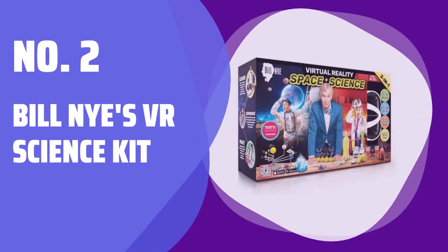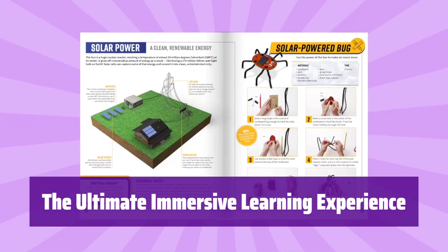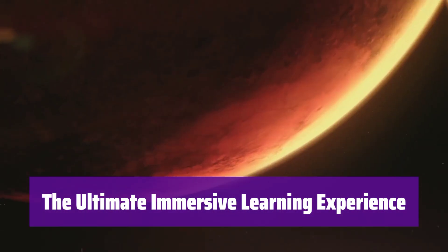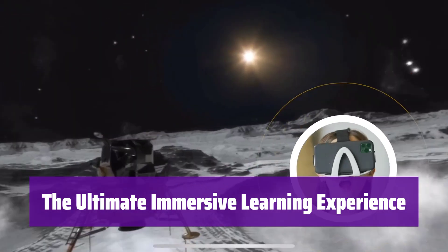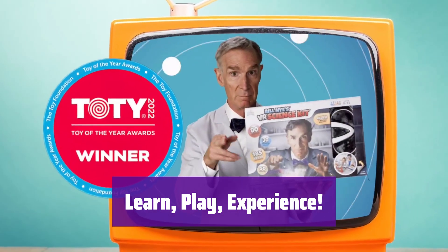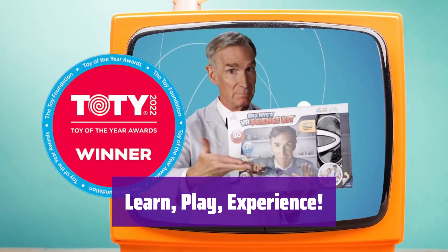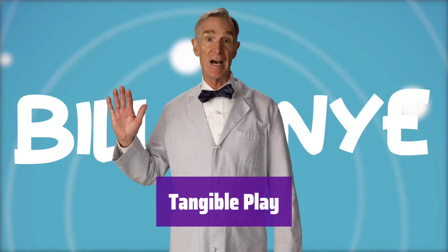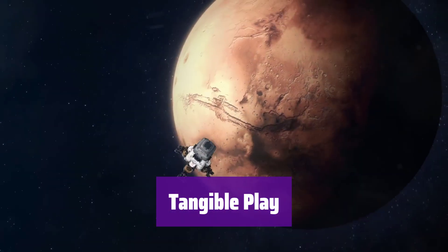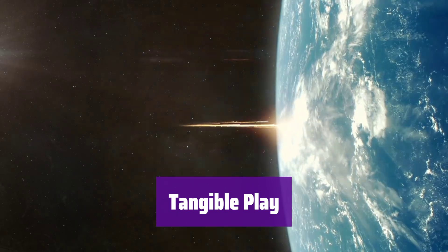Number 2: Bill Nye's VR Science Kit. Join Bill Nye in his virtual lab. It brings the 154-page book to life, teaching over 50 science projects in a fun, easy way. This kit offers a layered learning experience — you'll absorb information through various channels, improving knowledge retention. Explore hands-on learning with 50 physical crafts and activities included in the book. It makes learning fun and engaging.